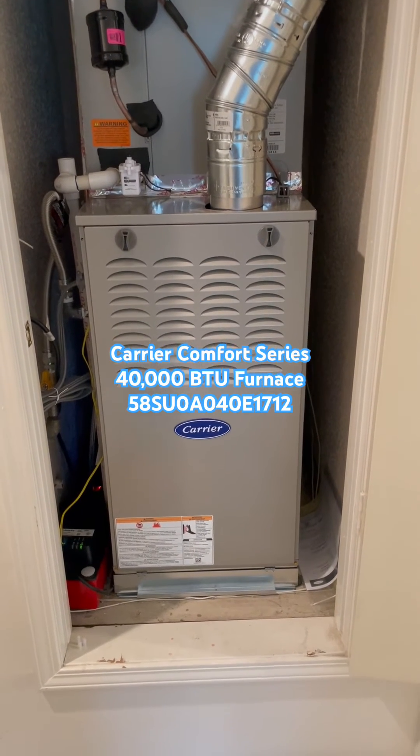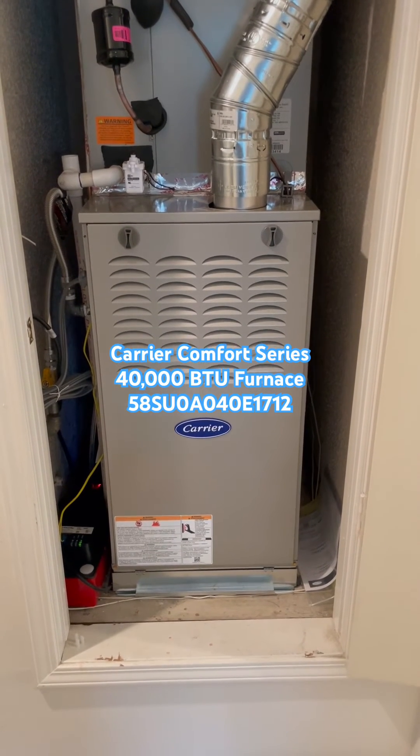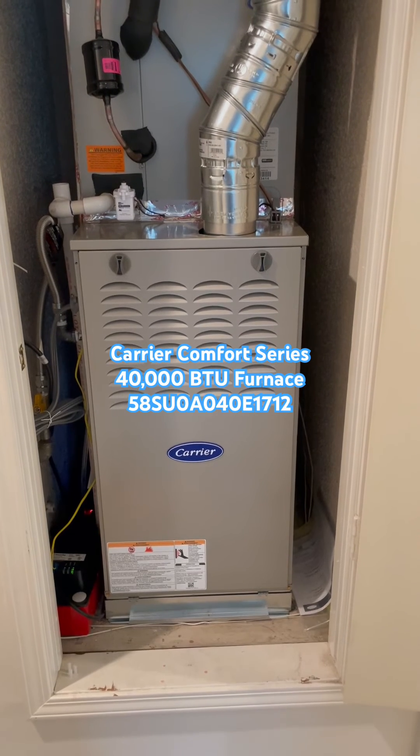It is multi-directional, so this is in a closet vertical. It can also be configured horizontally in an attic, or it can be a downflow. It has a constant torque ECM blower motor with a sound rating of 58 decibels.